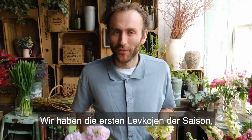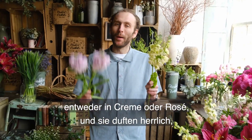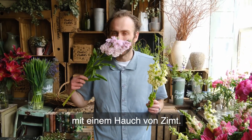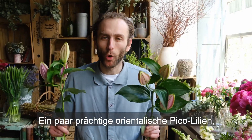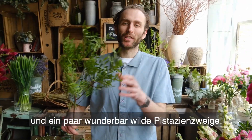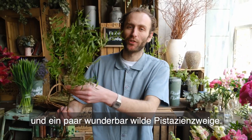We've got the first stocks of the season. They'll either come in cream or pink and they smell fantastic with a touch of cinnamon. Some magnificent oriental pico lilies, some vibrant cherry-coloured alstroemeria, some tall antirhinums, and some wonderfully wild pistache foliage.